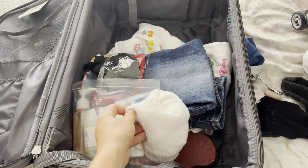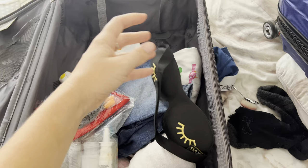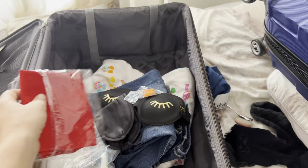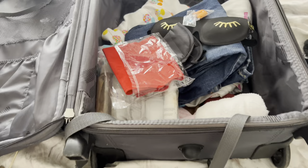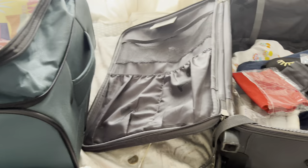My hand luggage isn't full at all. I've got socks, my jewelry, my liquids, some jeans, a top, my little eye mask, a spare one for Andrew, earplugs, and a blow-up pillow — that all compacts down nicely. I think I'm nearly done — the only thing left is to finish up and then we're all done.